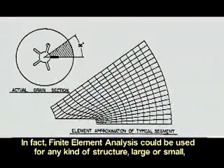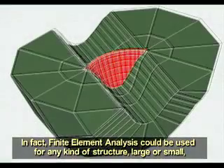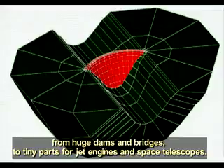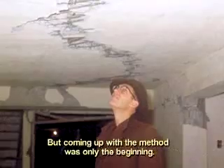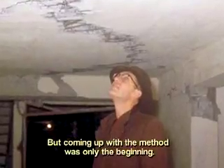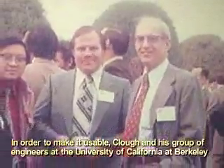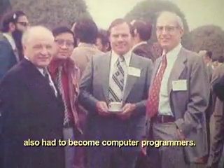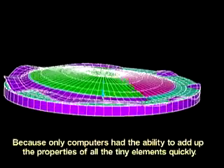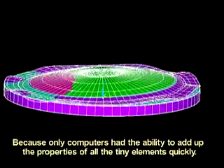In fact, finite element analysis could be used for any kind of structure, large or small — from huge dams and bridges to tiny parts for jet engines and space telescopes. But coming up with a method was only the beginning. In order to make it usable, Clough and his group of engineers at the University of California at Berkeley also had to become computer programmers, because only computers had the ability to add up the properties of all of the tiny elements quickly.